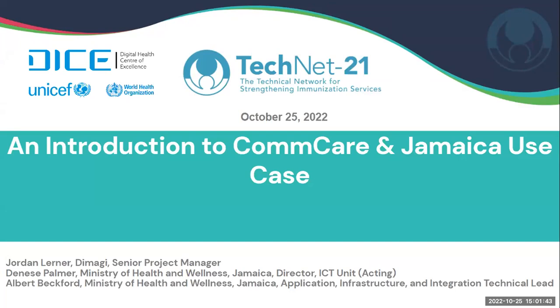Today we're going to have an overview of CommCare with the Jamaica use case. You can listen to this presentation in French or Spanish. To do so, please select the globe at the bottom of the Zoom window and choose the desired language.